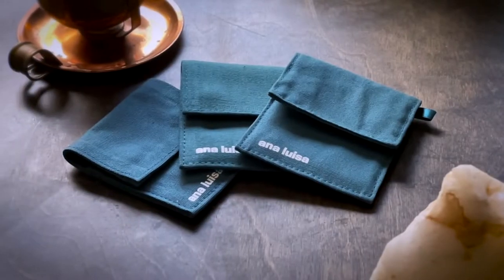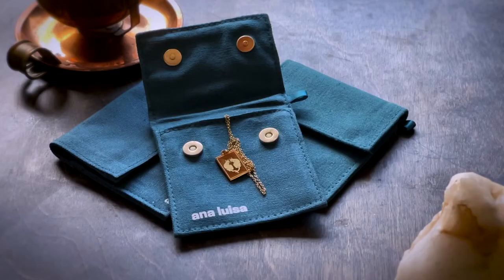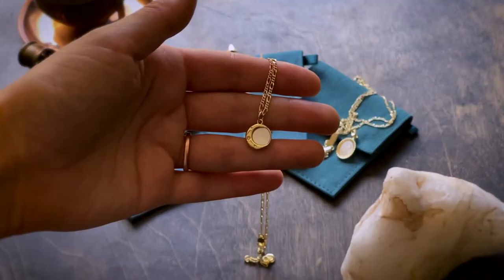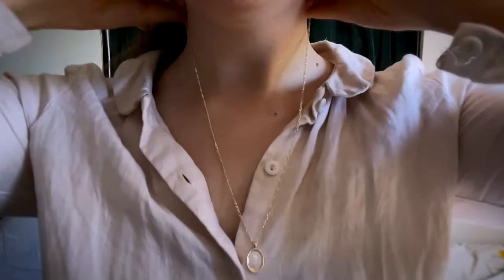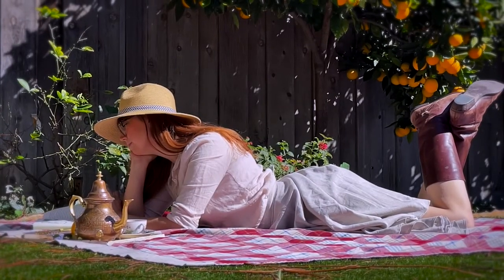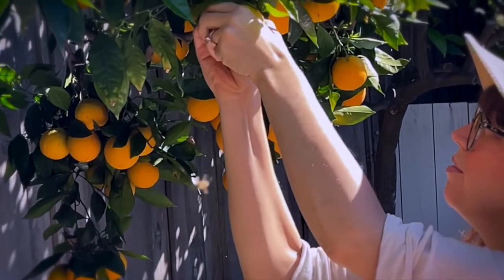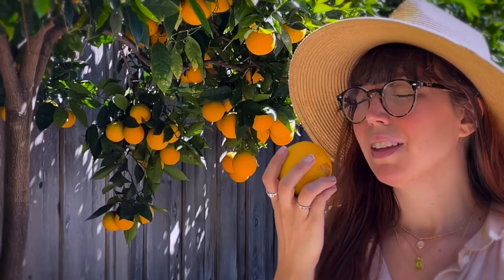Ana Luisa is an eco-conscious jewelry brand. When they reached out to me I was so excited to work with them. Right now you can get 20% off store wide during their March Madness sale now through the 25th. They craft high quality jewelry pieces at very affordable prices and they are a carbon neutral company from their packaging to their products, which makes me feel really good because they care about the impact on the planet just like I do.